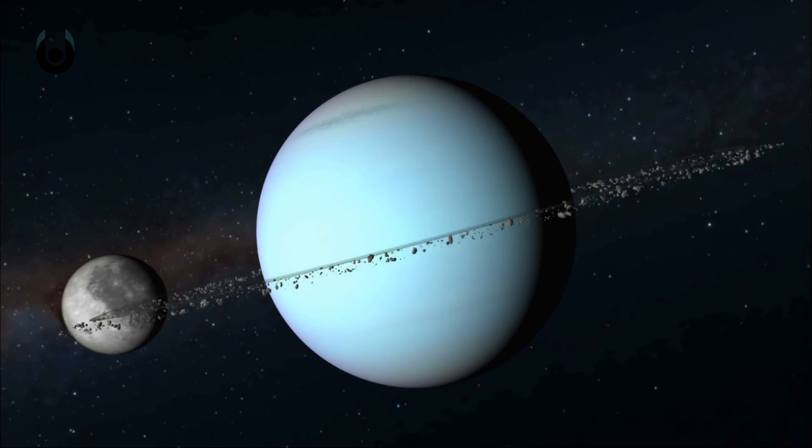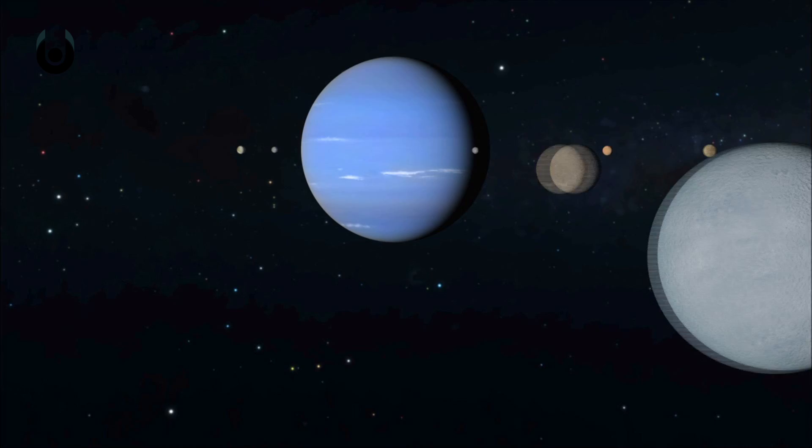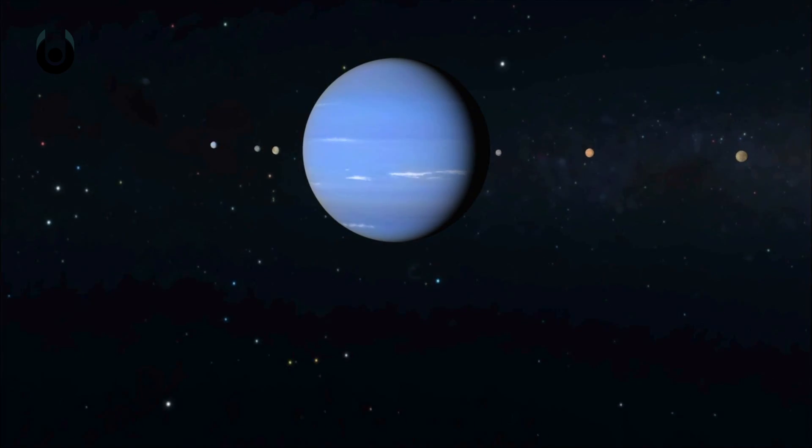The ice giants don't have quite as many moons, but it's still an incredible collection when compared to ours. Uranus has 27 known moons, while Neptune has 13 confirmed.